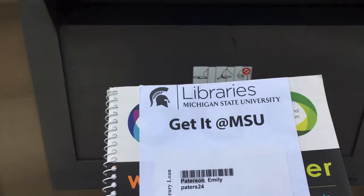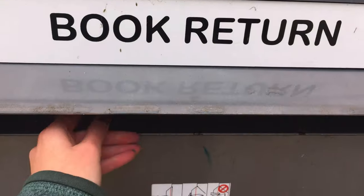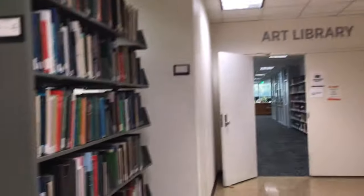In terms of the physical materials that you can check out, there are expansive collections on topics such as art, history, science, health, Africana, and Chicano studies — virtually any subject you can think of.